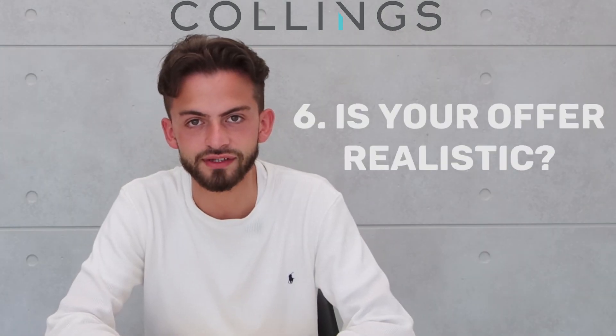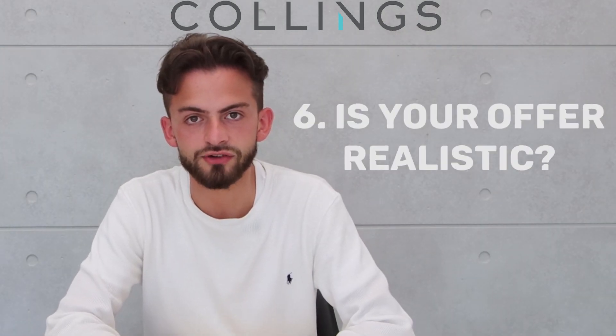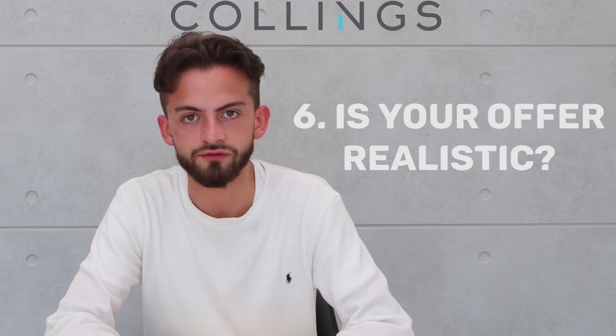Is your offer realistic? Make an offer that is realistic enough to be taken seriously. Don't lowball agents as they may consider you a time waster and refrain from assisting you.